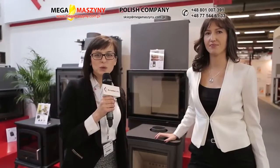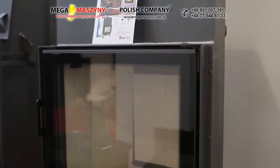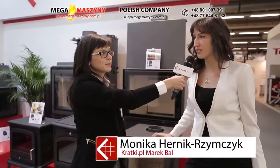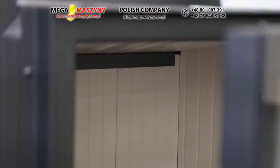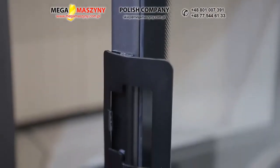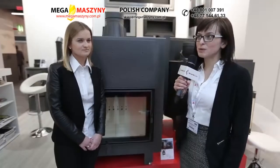Hitem sprzedażowym w zeszłym roku była linia kominków powietrznych Nadia. W tym roku widzę pewną modyfikację. Moniko, czy to odpowiedź na oczekiwania klientów? Tak, jak najbardziej jest to odpowiedź na oczekiwania klientów, zwłaszcza tych, którzy zainteresowani są płaszczami wodnymi. Na stoisku prezentujemy pierwszą Nadię w tej opcji. Do końca roku planujemy nowe przeszklenia, nowe mechanizmy otwierania i nowe moce nominalne.